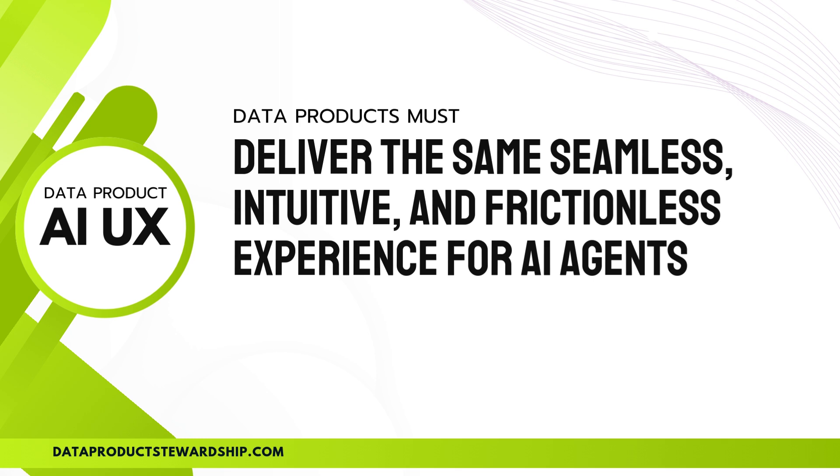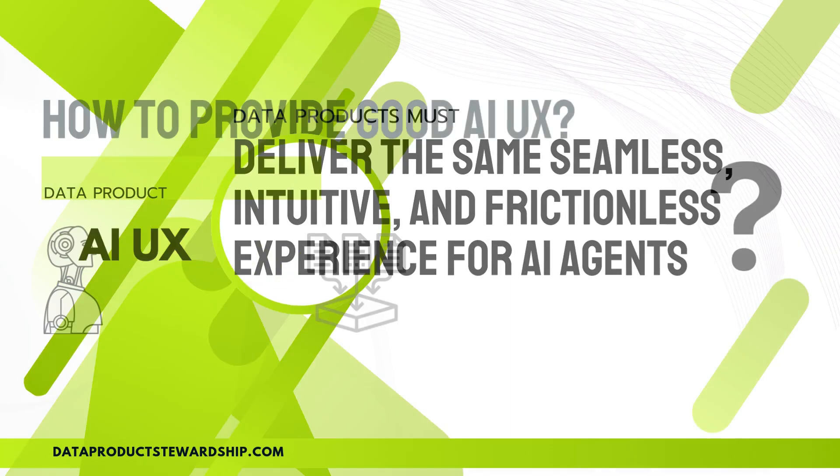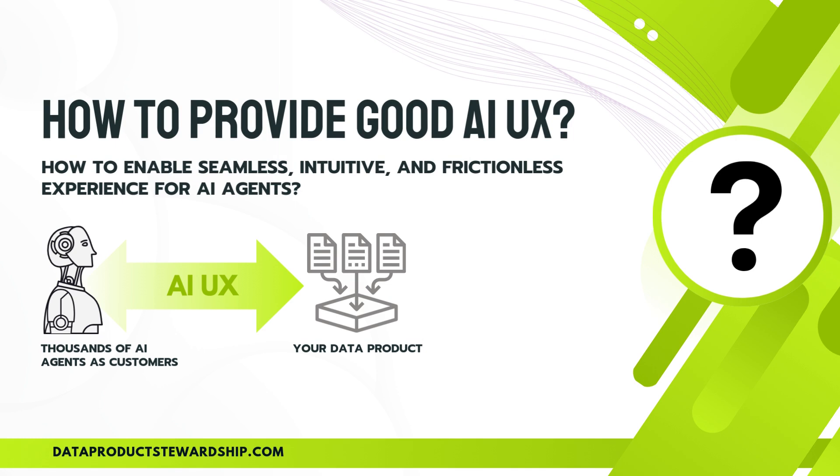A big question right now is: how do you provide an excellent AI user experience for your data products? As AI agents become primary consumers, the challenge is no longer about designing for human users, but ensuring seamless, intuitive, and frictionless AI interactions. Traditional UX focused on usability for people, but AI UX is about machine-to-machine efficiency — enabling AI agents to autonomously discover, evaluate, purchase, and consume data products without delays or manual intervention.